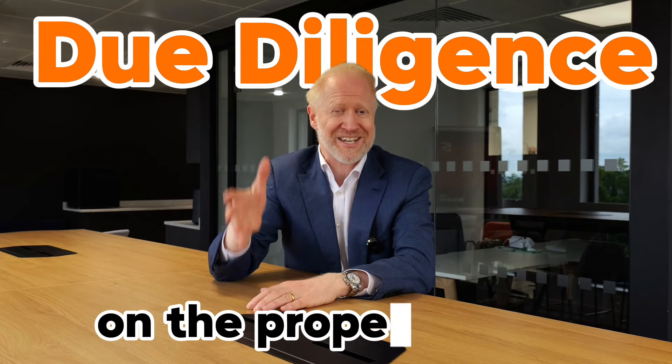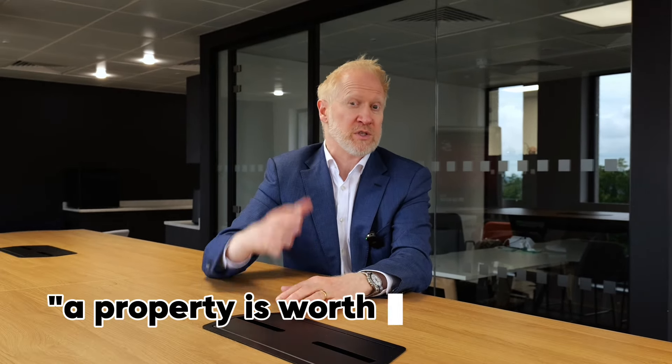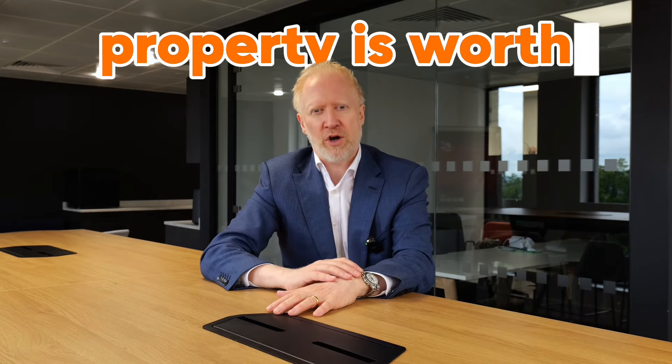The first thing we're going to talk about is doing due diligence on the property itself. Whenever you buy an investment property or acquire one on a purchase option, you need to check a couple of things. First of all, you want to check the price — the value of that property. What is a property worth? People often say a property is worth what someone's prepared to pay for it, but in reality a property is worth what a RICS valuer says it's worth.